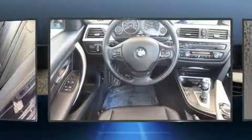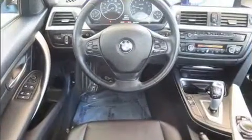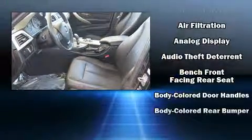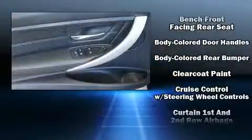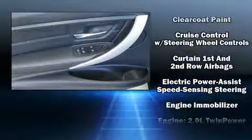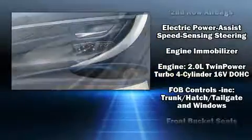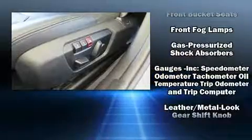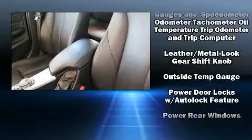The stereo also features steering wheel mounted audio controls and nine speakers providing excellent sound throughout the cabin. BMW prioritized safety and security with features such as dual front impact airbags, anti-whiplash front head restraints, and four-wheel disc brakes with ABS.